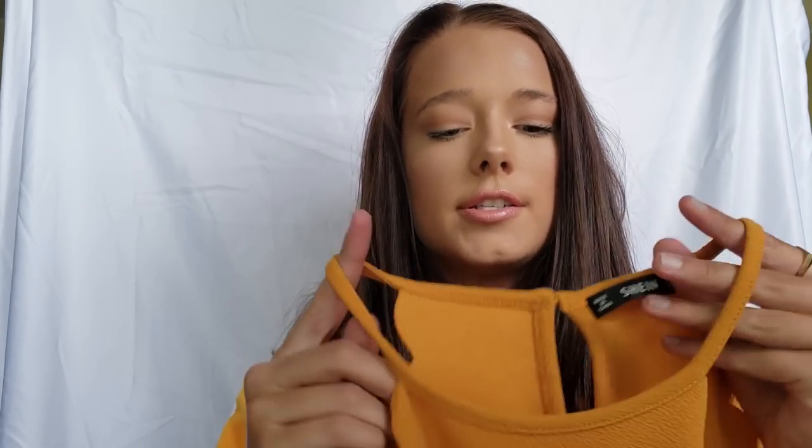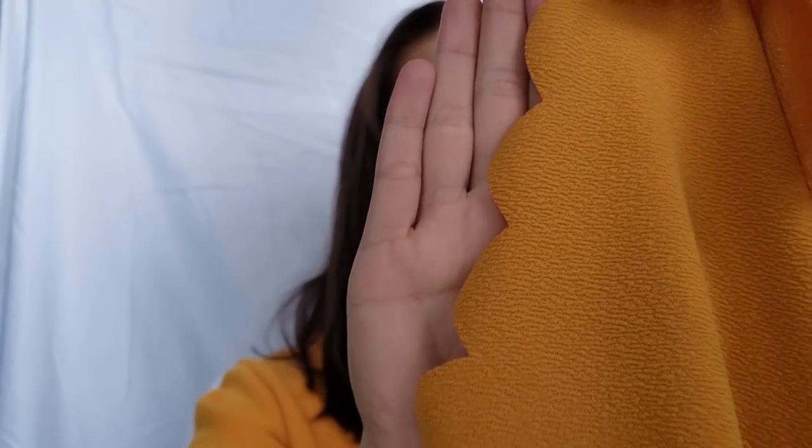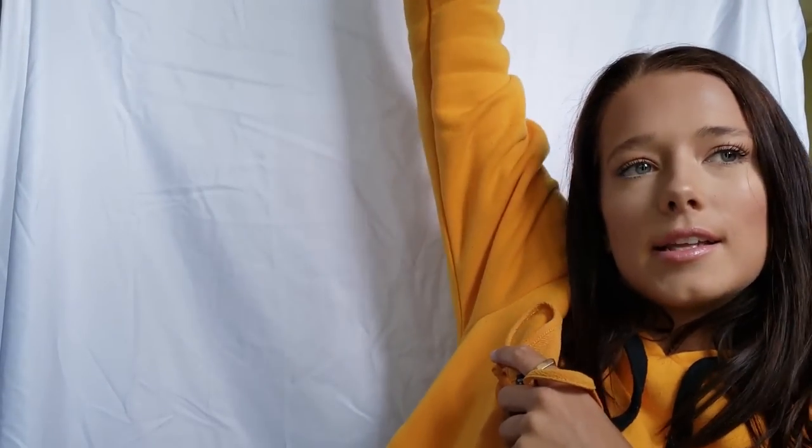Next piece. So this shirt I got last summer. It is this haltered scallop — they call it a scallop edge crop. So if you can see that, that's what the edges look like. It's a one button in the back and kind of has a cutout. This was huge last summer when yellow was the color of summer. This summer it's a lot of neon colors, but this is still a really cute piece that I wear a lot. It's kind of a thicker material, just another really cute piece that I have.